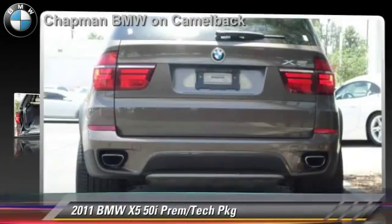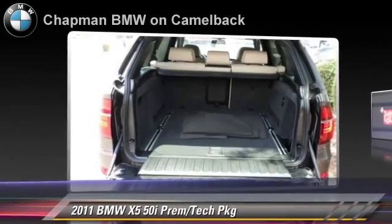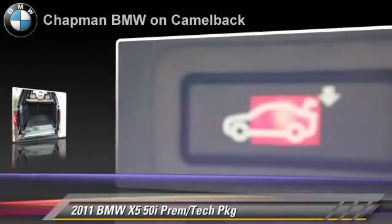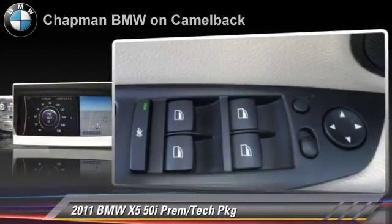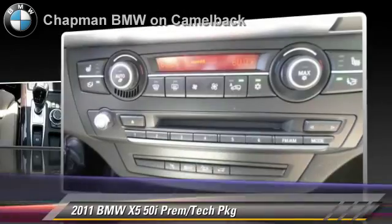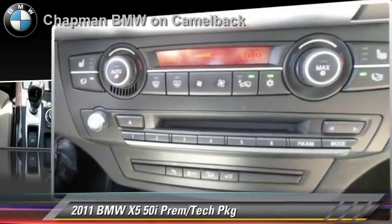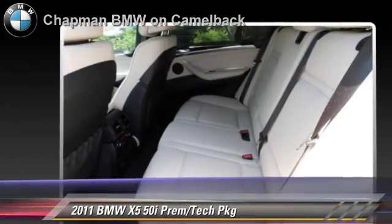Powered by a 4.4 liter V8 engine with an automatic transmission, this vehicle, with fewer than 35,000 miles on the odometer, gets up to 20 miles per gallon. This BMW features a premium package, sport package, and all-wheel drive. Safety features include side airbags and ABS.